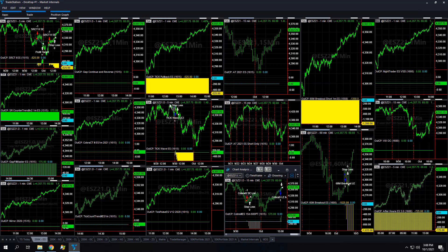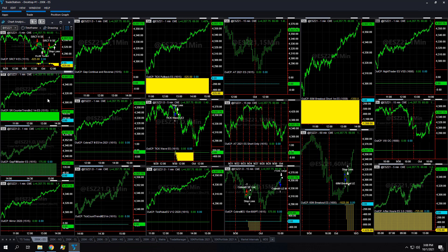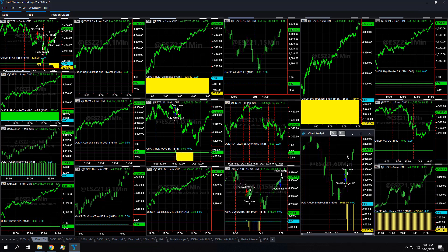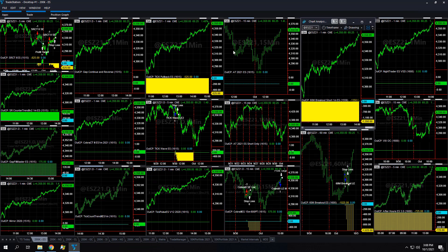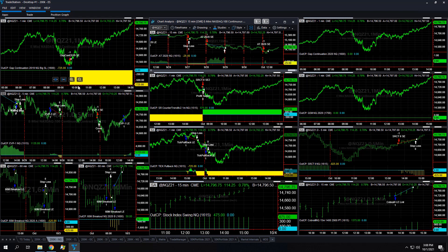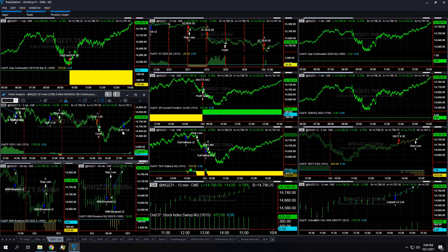If you're trading the ES, you're down about minus 3,700 on the trades. On the ES: minus 825, plus 575, and then Gap Fill Masters plus 175 per unit. Cobra 3 ES plus 575, 60-minute breakout loss minus 1,025, after hours loss minus 725, 60-minute breakout short minus 1,350, tick pullback minus 525 — showing minus 3,700 on the ES strategies. And I'm showing plus 775 on the NQ strategies, including this open position at 11.25.